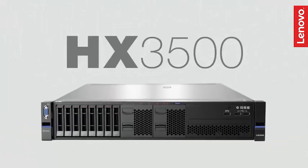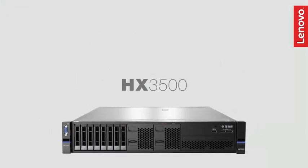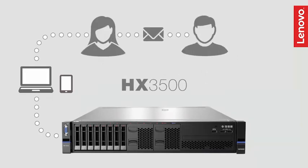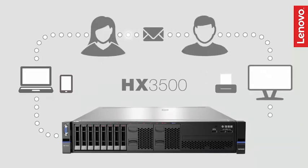The HX 3500 is optimized for smaller workloads, including VDI and smaller virtualized workloads such as email, file and print, web server, and middleware. It is perfect for light database tasks and remote offices.